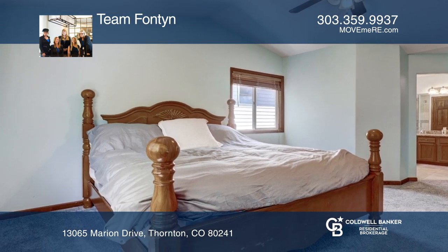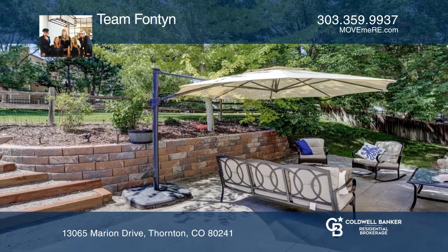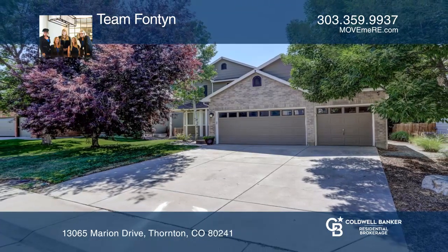Private master suite located on its own level. Backyard oasis that backs to the trail and greenbelt. Come see it in person with Team Fontaine.